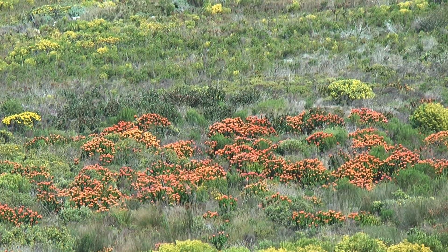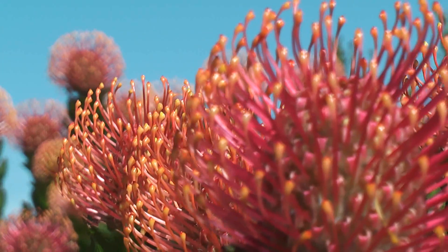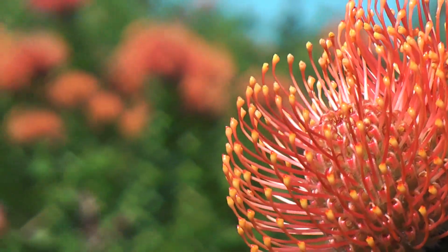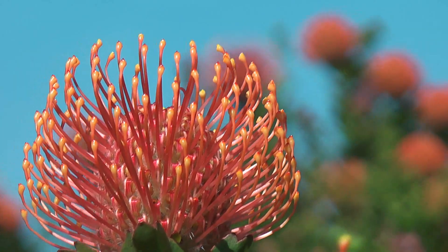We're standing here in this magnificent stand of leucospermum pattersonii — that's the silver-edged pincushion. It's a local endemic pincushion that grows in the area between Stanford and Cape Agulhas, just on these limestone cliffs and limestone soils near the coast. It really is a spectacular plant. All around us it's in full flower and it's one of the most beautiful flowering plants in the region.